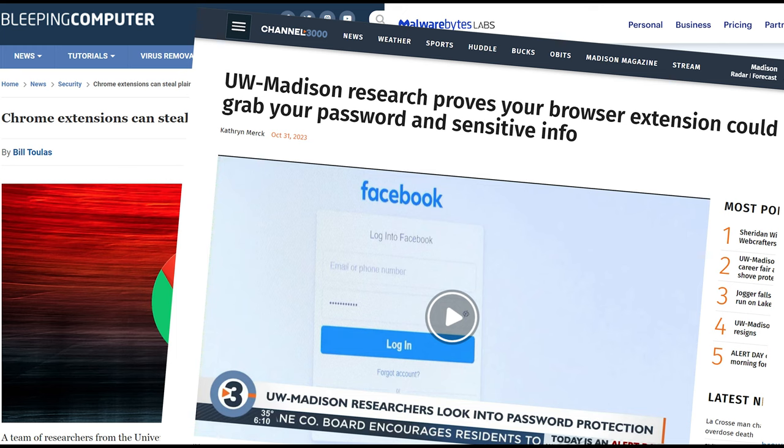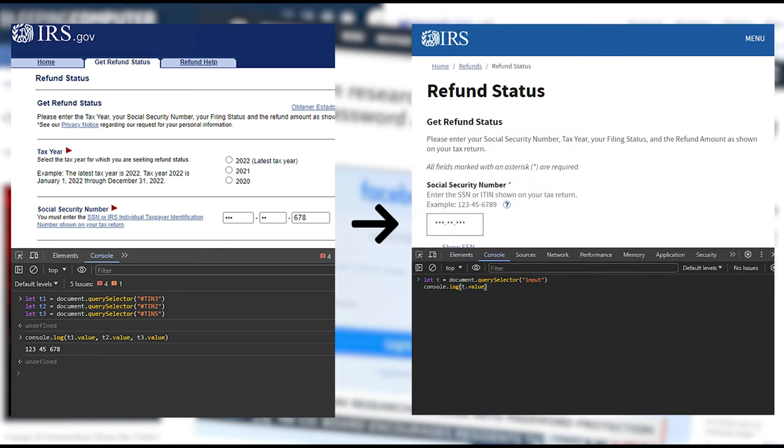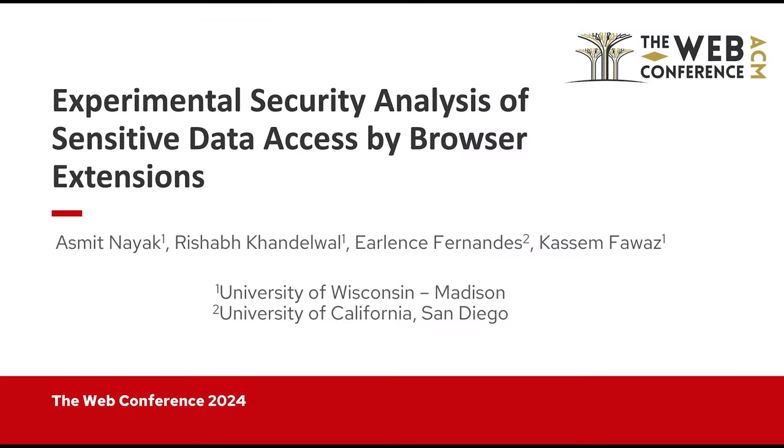Since our research, we have seen a positive trend. One example is the IRS's website now securing SSN data. To learn more about our findings and the implications for online privacy, please check out our paper, Experimental Security Analysis of Sensitive Data Access by Browser Extensions, at the Web Conference 2024.